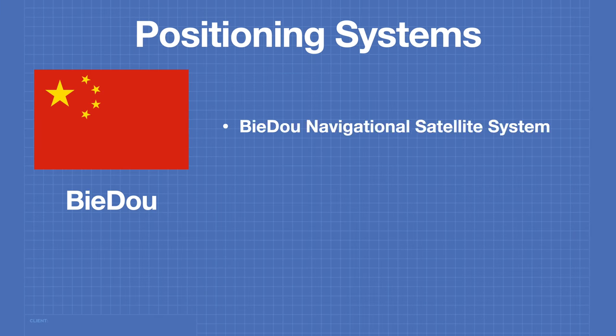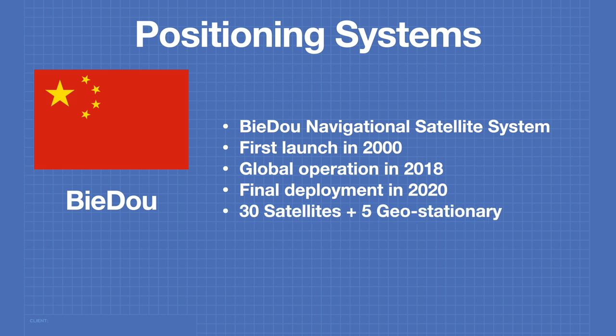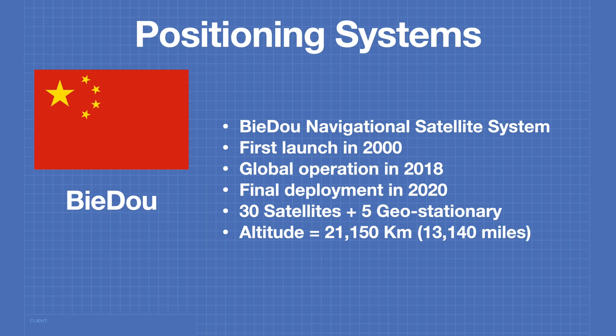The BeiDou Navigation Satellite System is a product of the People's Republic of China. The first launch occurred in the year 2000, global operation was achieved in 2018, and the final deployment of BeiDou-2, which replaced the older BeiDou-1, occurred in 2020. This is a very advanced system that consists of 30 medium-orbit satellites plus 5 geostationary satellites. The medium-orbit satellites orbit at an altitude of 21,150 kilometers.